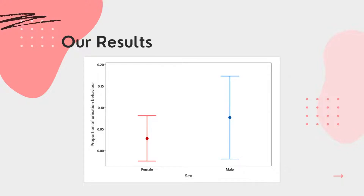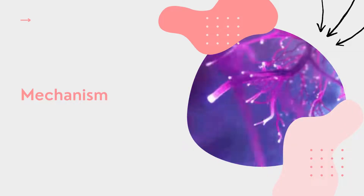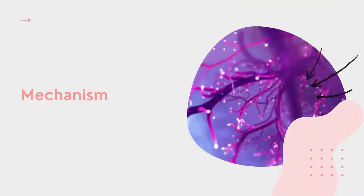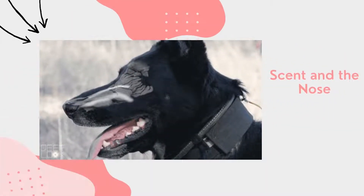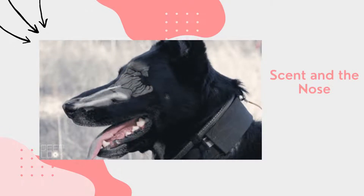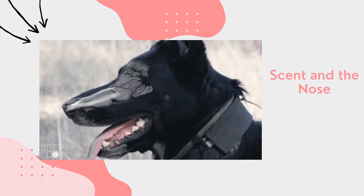So, what might explain this difference in the frequency of scent marking between male and female dogs? Mechanism, sometimes referred to as causation, looks at how a trait works — specifically the anatomy and the regulation behind it. To understand scent marking we first need to understand the dog's nose. A dog uses their nose for two purposes: breathing and scent detection, which is achieved through sniffing.